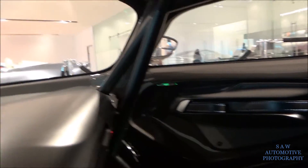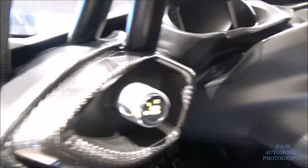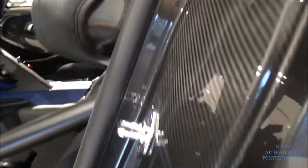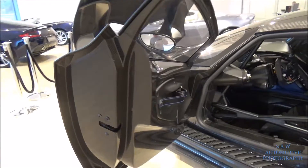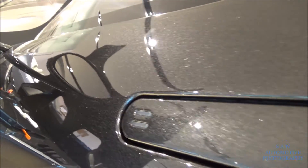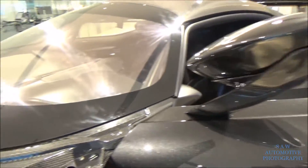Loads of carbon everywhere — on the door, on the roof, literally everywhere. Mixed satin and gloss carbon all over the car. Look at the wing, it's massive. The roof is carbon as well. It's a very nice colour — very sparkly. I'm not sure of the name of the shade, but it's really nice.